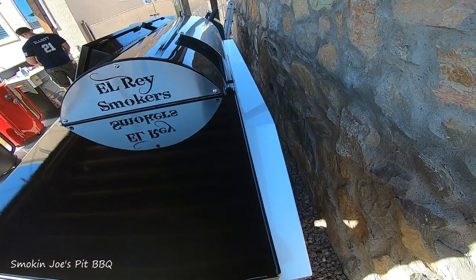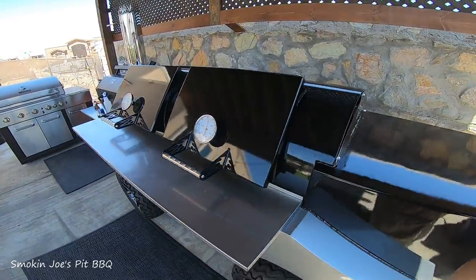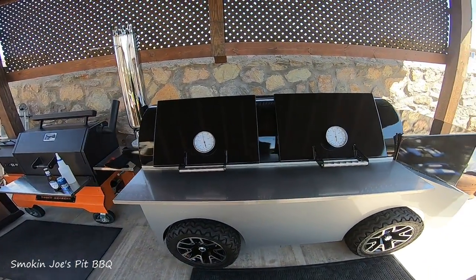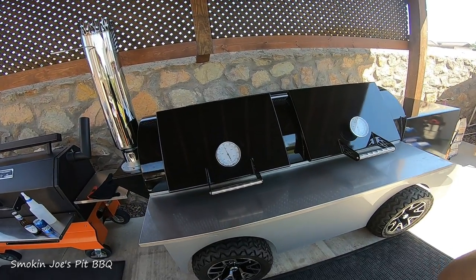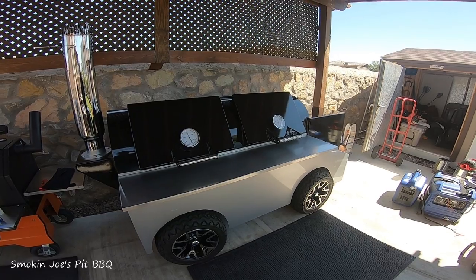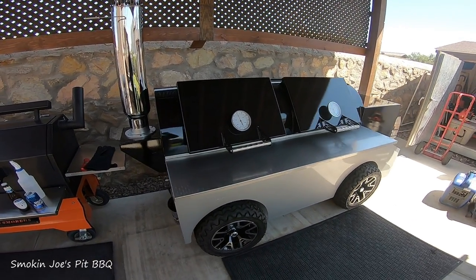This thing is huge. You know, I was dealing with Robbie, the owner of L-Ray Smokers, for about a month, and finally drove up to Fort Worth to pick this bad boy up this past weekend. We got back yesterday evening — drove 18 hours, slept 4 hours, and drove it back home.